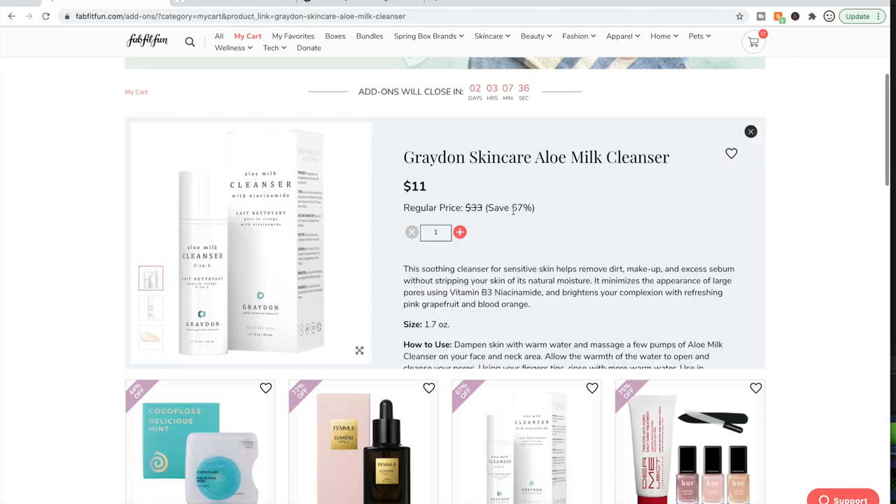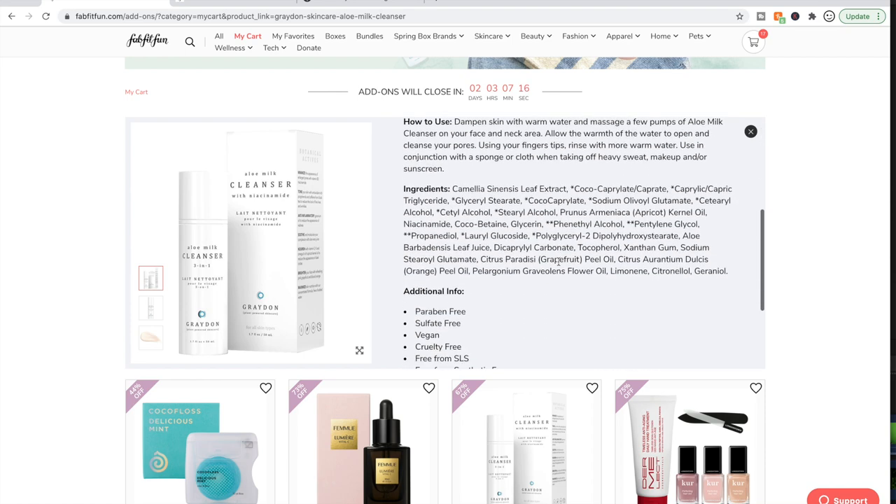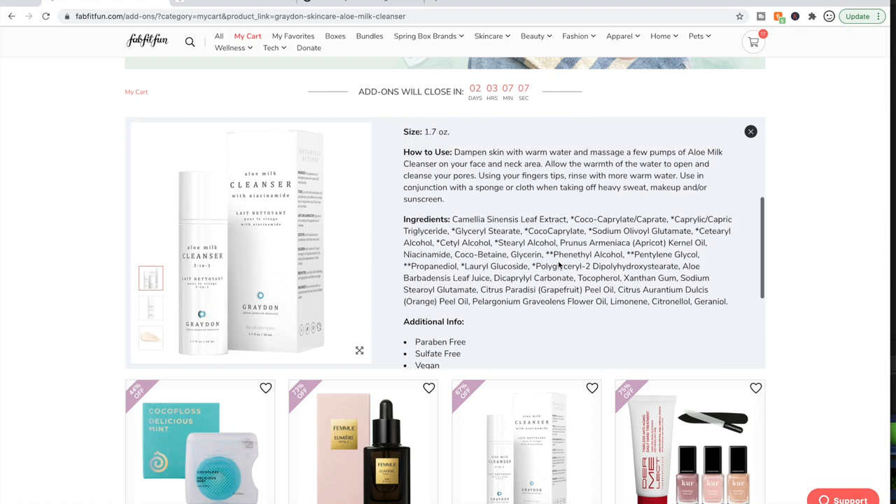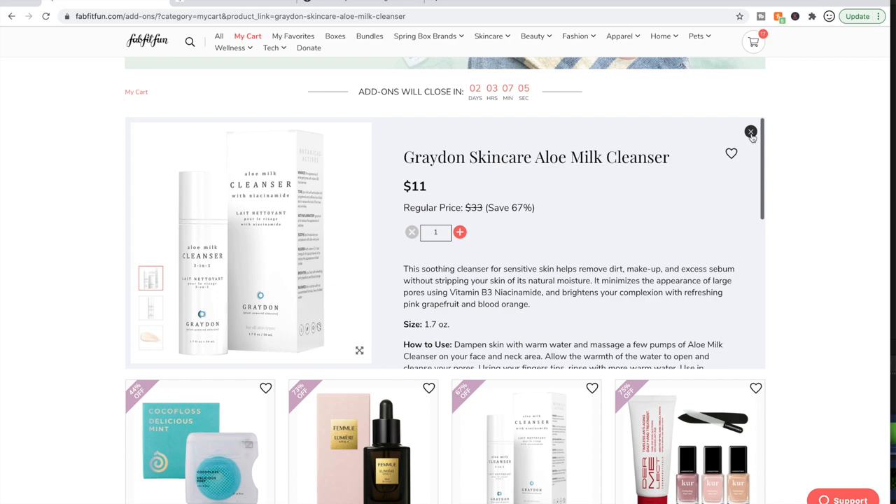Then there's the Graydon Skincare Aloe Milk Cleanser. This just sounds great for dry skin, which is what I have — milk cleansers just feel great on my skin. Graydon Skincare is a Canadian brand founded by a woman who's a vegan chef and yoga instructor. There aren't a lot of reviews but the ones that are out there are good, so this is something I'd be interested in trying.